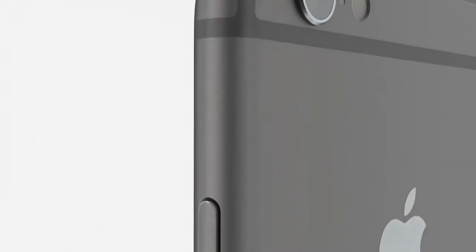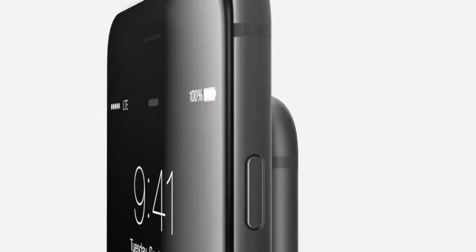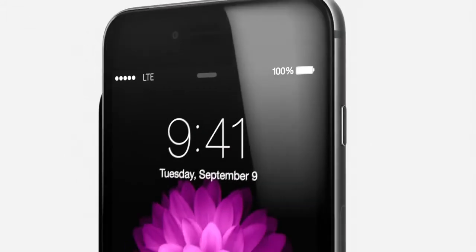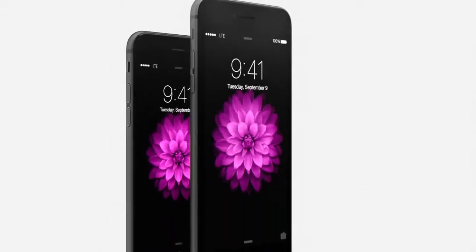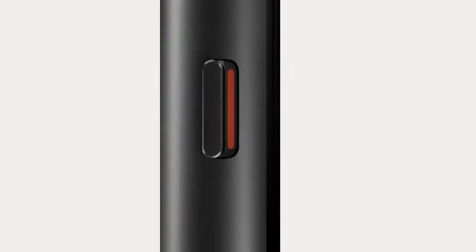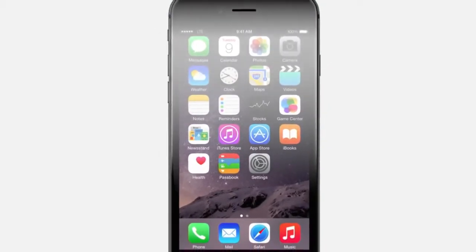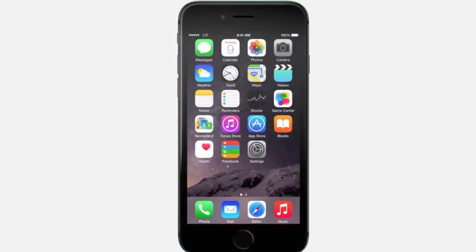We're also introducing iPhone 6 Plus with a larger 5.5 inch display. And with the same continuous surfaces and seamless material transitions as iPhone 6, it's very thin. By creating iPhone 6 and iOS 8 together, we've optimized the physical design to enhance software features. The cover glass extends beyond the top surface to seamlessly join the aluminium unibody. The result is hardware and software defining a truly singular experience.